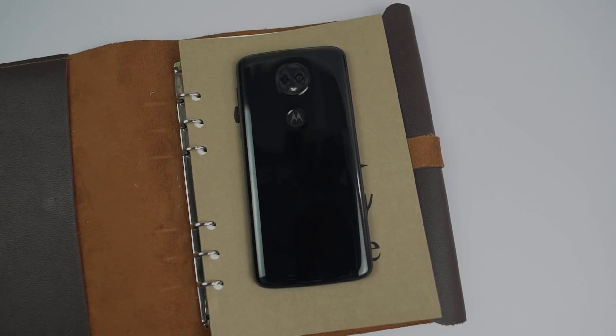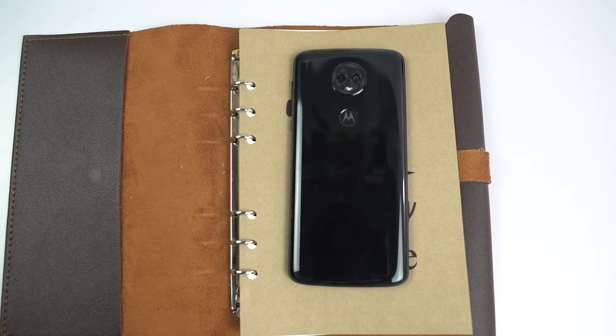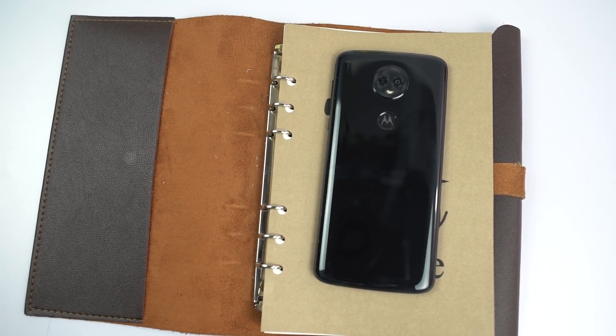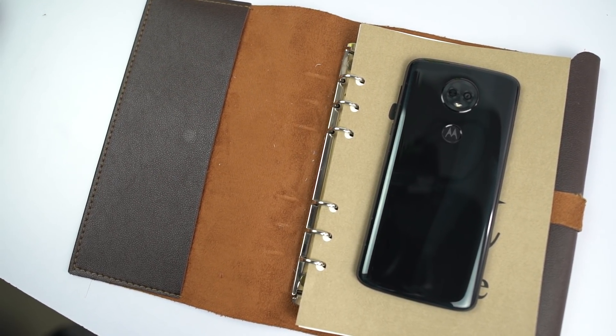The first reason to buy this phone would be the Moto brand. Now unless you are really a huge Motorola fan, there isn't any good reason to buy this phone considering all the excellent alternatives we have. So if you are a fan of the Moto brand, that might be a huge reason to buy this phone.